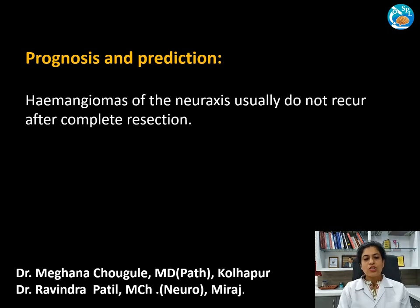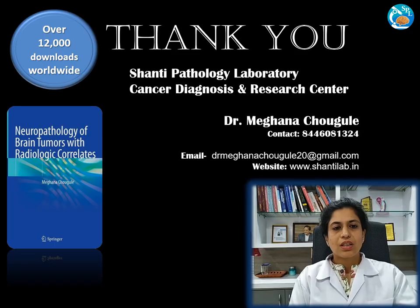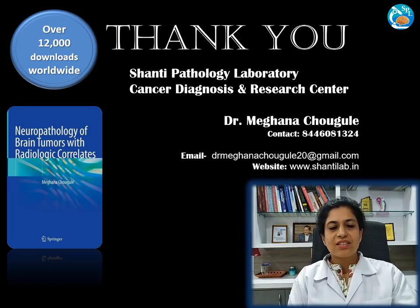Hemangiomas of the neuraxis have a good prognosis and usually do not recur after complete surgical excision. Please like and share my cases, subscribe to my video channel, and let me know in the comments if you would like me to discuss any specific case. Thank you very much.